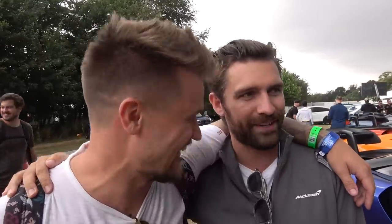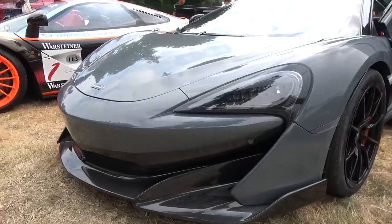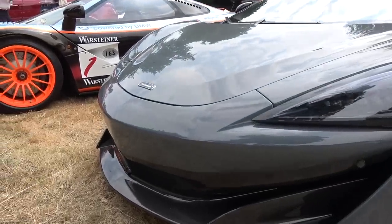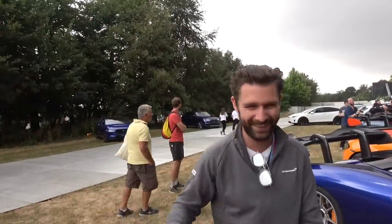Congratulations on your new car by the way. It's raining — I'm on fresh basically track-bias tires, so no pressure. I think we're going to hop in and experience this car for the first time. I cannot believe it's raining — it's been sunny six weeks in a row and now we're driving this car. Wish me luck.